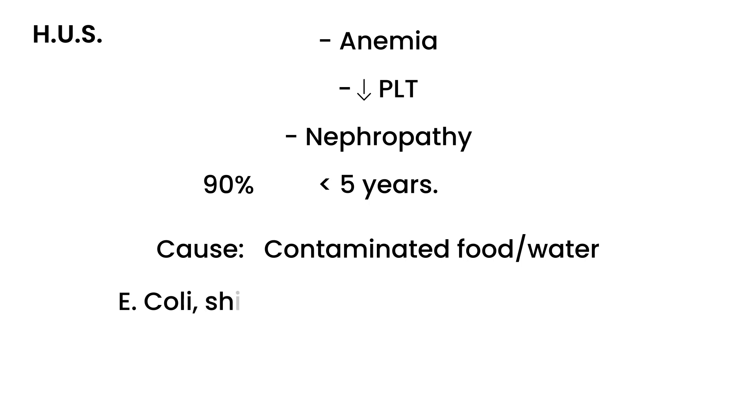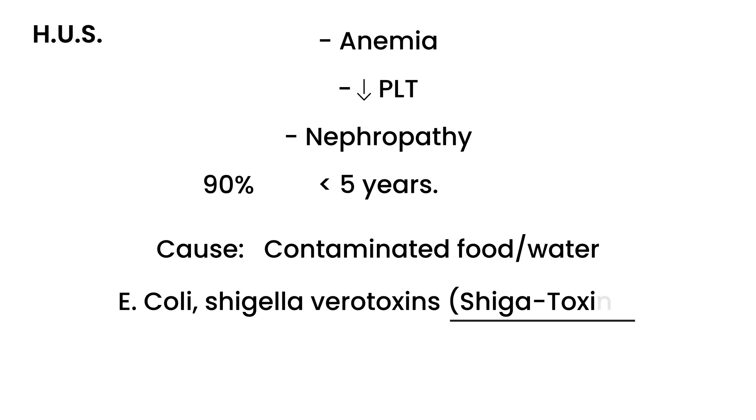What happens is these organisms secrete toxins. These verotoxins are also known as Shiga toxins, and these toxins are really what cause all the damage. Contaminated food and water are really where these bugs live. It's very important to avoid these, and we'll talk a little bit about prevention a little later.